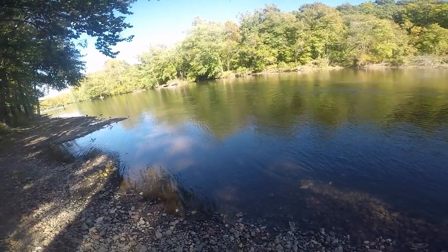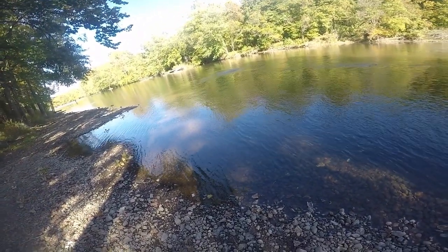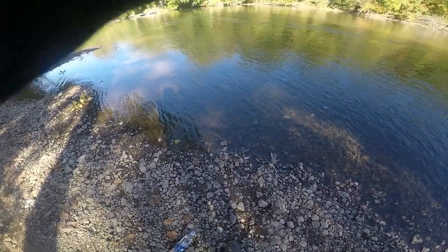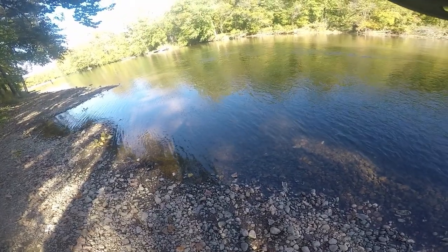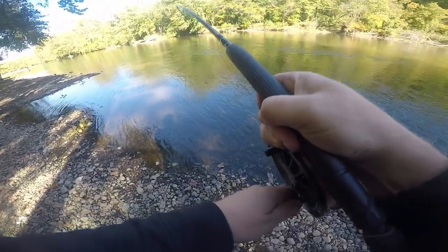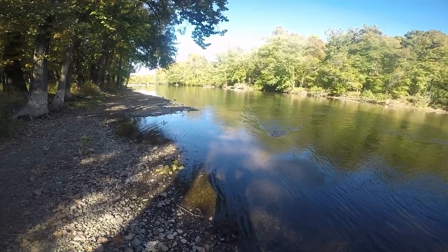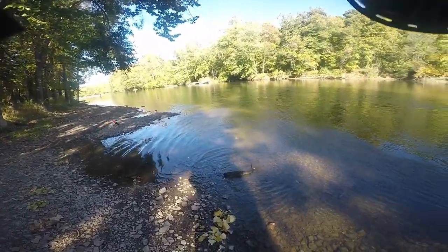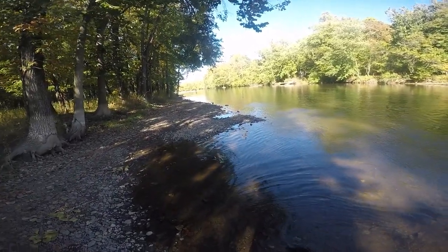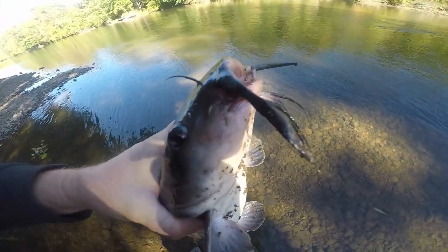Right there — fish on! There we go. It's a catfish. I lost my pliers down here the other day and left them behind. This guy was hooked right in the corner of the mouth — you can see the hook mark there.